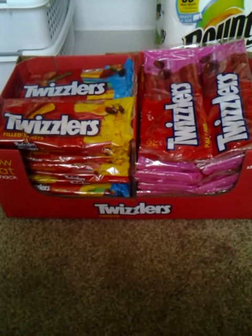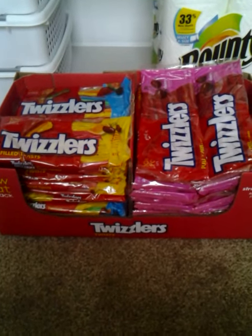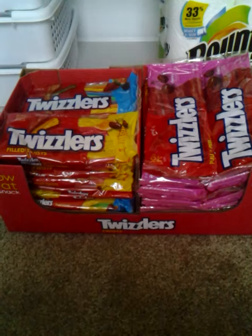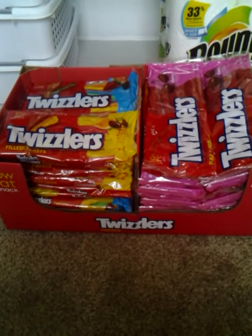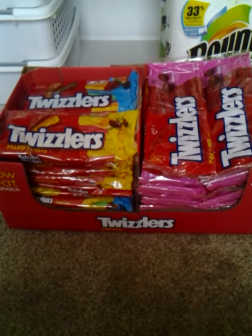Hi, this is Kim, and I'm here with a Twizzlers Candy Walmart haul. My Walmart had these on clearance for $0.50 for each package, so using a coupon that was $1 off three packages, it made three of them $0.50 all together. Now that's about $0.17 a package.